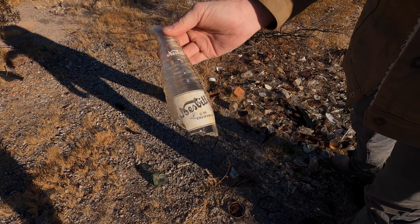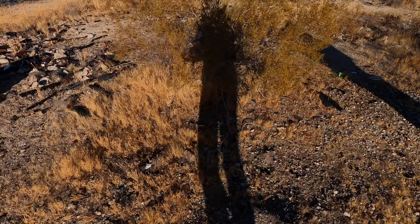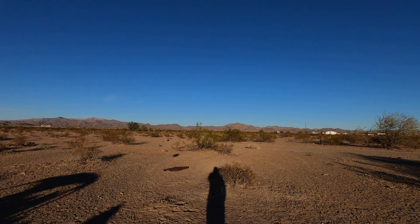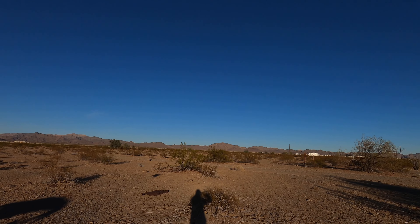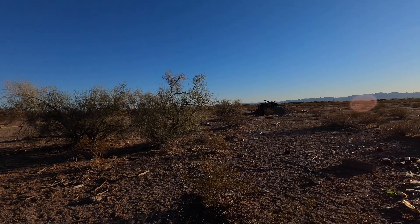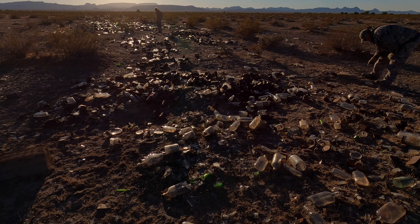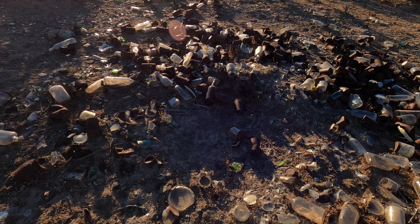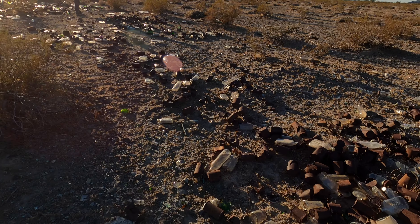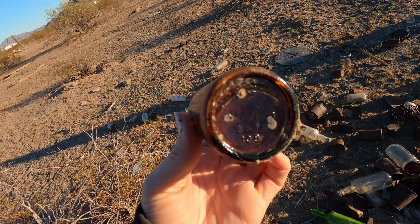We're going around trying to find some whole bottles, at least some of the cool-looking engraved ones. Still searching, just walking through the piles trying to find any intact bottles. They said they know where another dump site just like this is, and they're going to take us there later — that one has a lot of whiskey bottles, which will be cool to see. We spotted one that says 'Nesbitt' — that is cool.